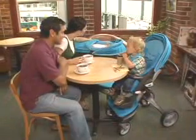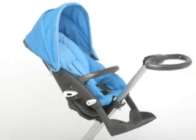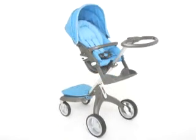Most comparable strollers are too large or bulky to do this. To find out more about the unique Stokke Xplory stroller, please review the rest of the features in this interactive presentation.